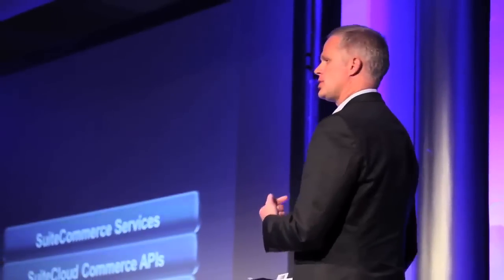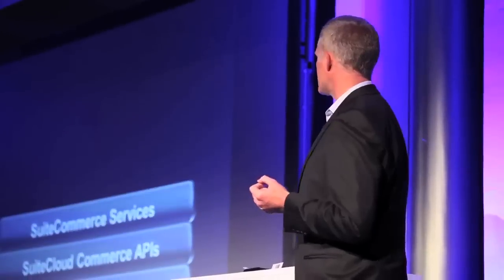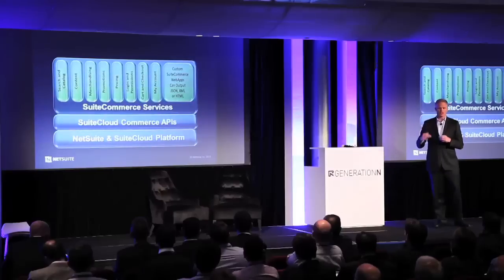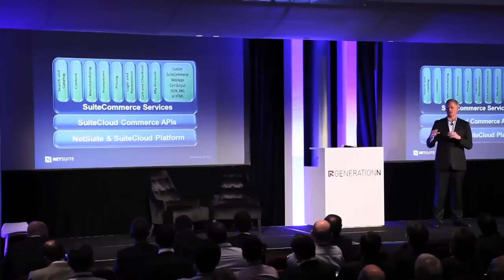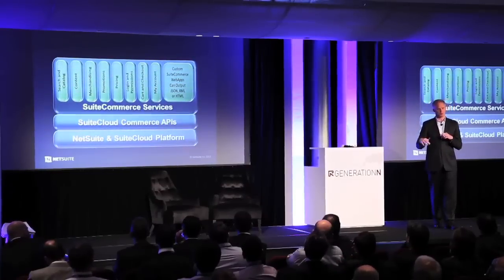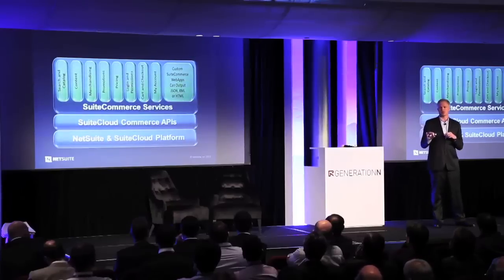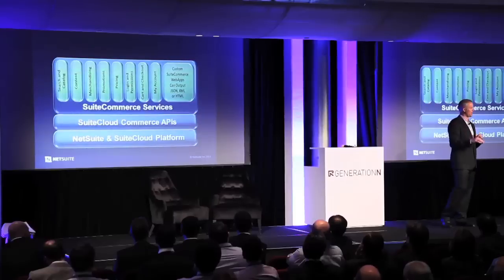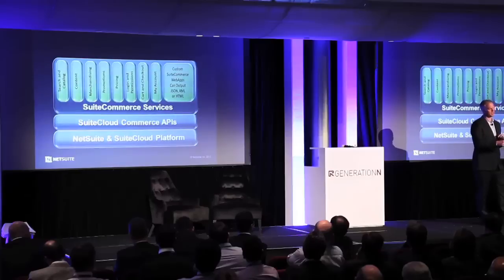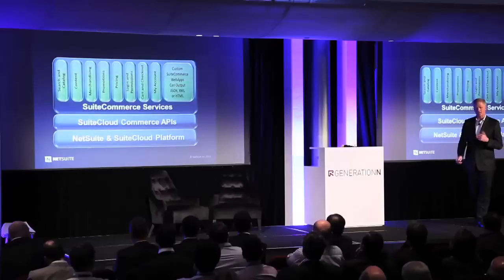These services were built using SuiteScript, which is our customization language, and they're built to expose a variety of the most common commerce functionality to your customers — exposing your product catalog, your cart, logins and permissions so that people are only accessing the data they're able to. The important thing is that as we built out this new set of services using SuiteScript, which is part of the Suite Cloud Platform, it means that the decisions we've made in terms of how we've exposed these services are decisions that can be changed by you. None of the decisions we're making are irreversible, and I'll give you a great example of how this plays out in the real world.